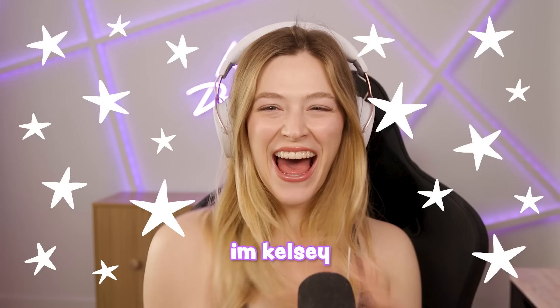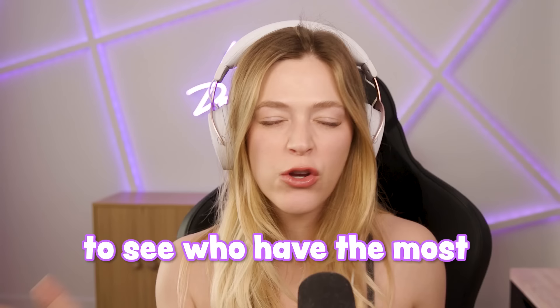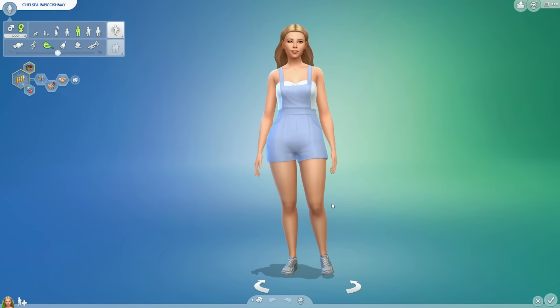What's up everyone, I'm Kelsey and I thought it'd be funny to try to have a baby with every Sims 4 townie to see who has the most attractive babies. This episode, I'll be checking out every townie in Henford-on-Bagley to see which townie has the hottest kids. With my favorite sim, Chelsea Impiccishmay — not to be confused with me, Kelsey Impiccishmay. Totally different, not the same at all. Don't think about it too much, it gets weird.